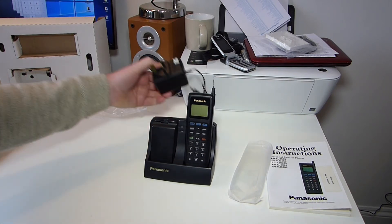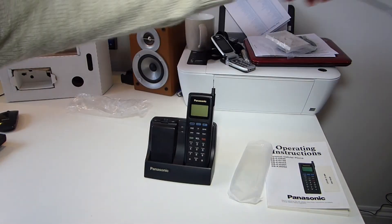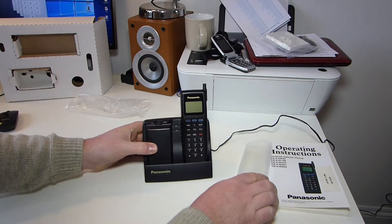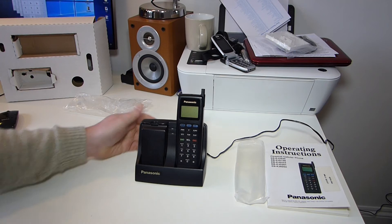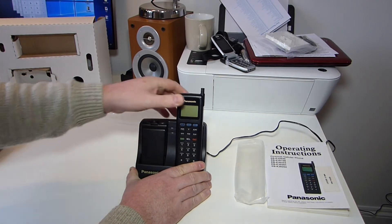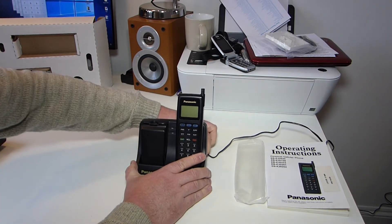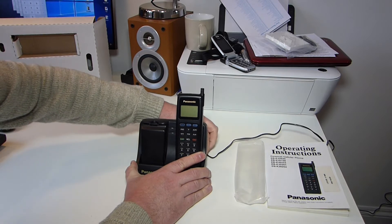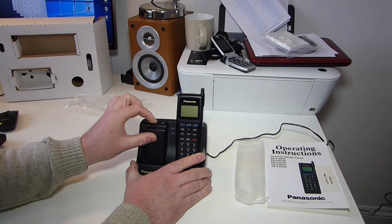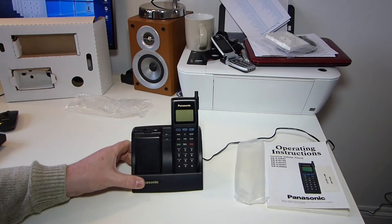I'm going to plug this in and see whether there's any power in the batteries at all, see whether we can get anything to work. It's not even registering the fact that there's batteries in there — it's completely dead. I know that the power supply is working, but I think it's because the batteries are so old and the contacts are probably so dodgy. There's just no power in it at all.